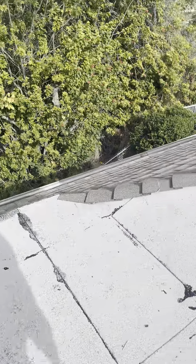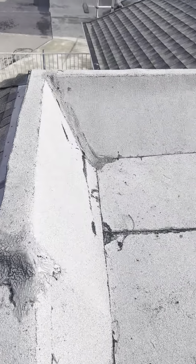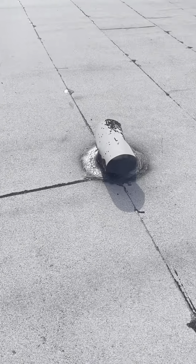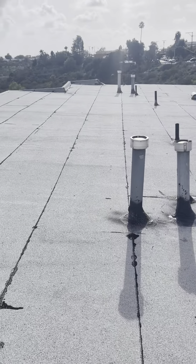There is a small slope section with some shingles on it — nothing seems to be a problem with any of that. So it looks like what we're going to want to do is go ahead and do a tear-off on this, inspect the wood, and then put down another layer of TPO.